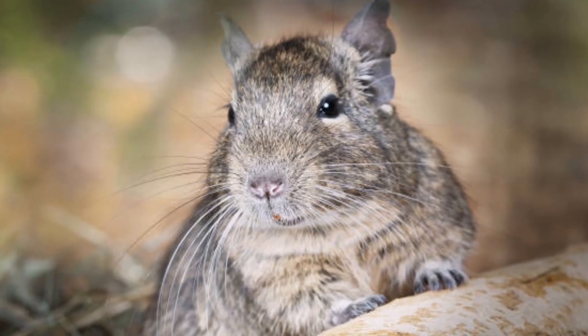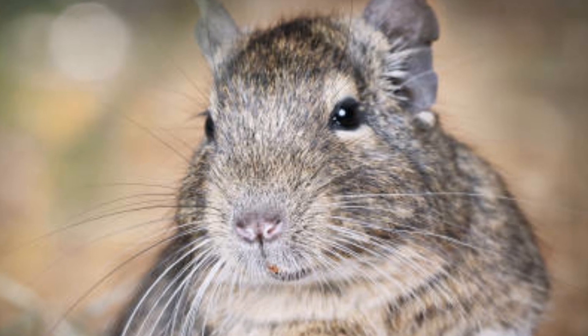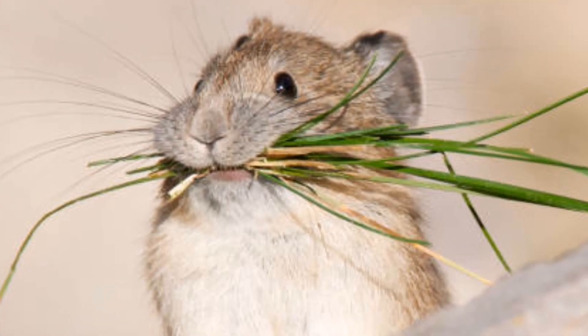Unfortunately, pikas are also vulnerable to climate change, as they are highly sensitive to changes in their mountain habitats. As such, it is important that we take steps to protect these little creatures and their delicate ecosystems for future generations to enjoy.